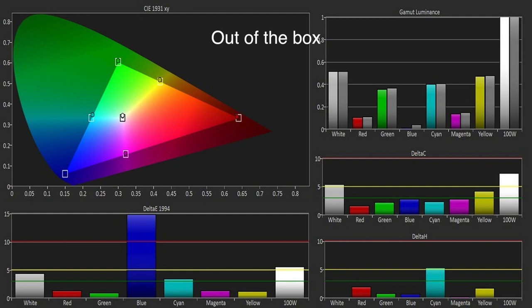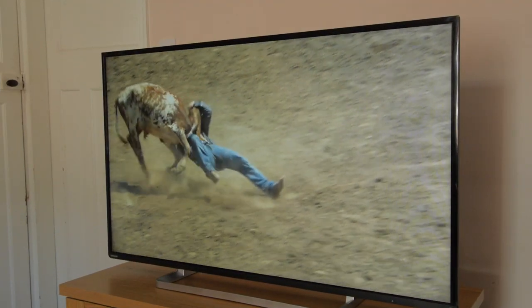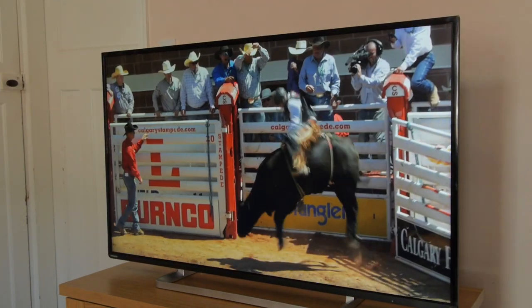The colour gamut was very good out of the box and the calibration made some further improvements. The picture performance of the L6453 was good but somewhat lacking in contrast for darker viewing environments.